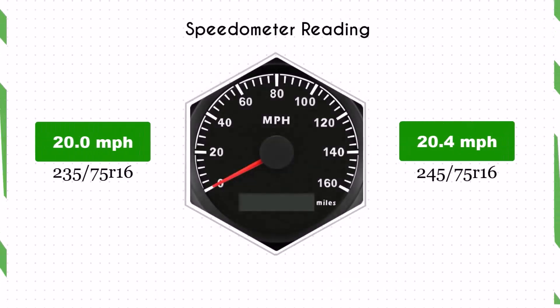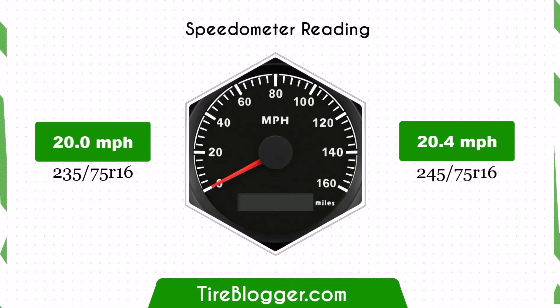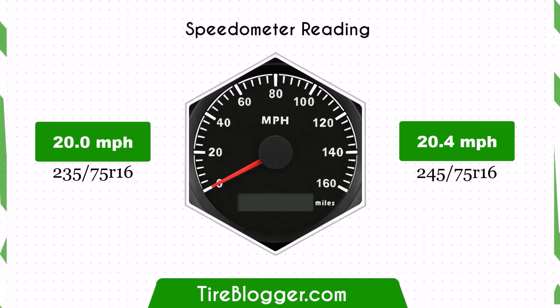With the larger 245/75R16 tires, the speedometer will read slightly lower than the actual speed. For example, at a speedometer reading of 20 mph, the actual speed will be 20.4 mph.